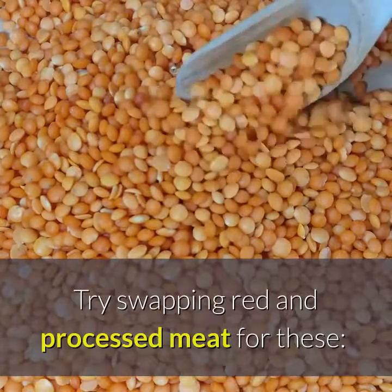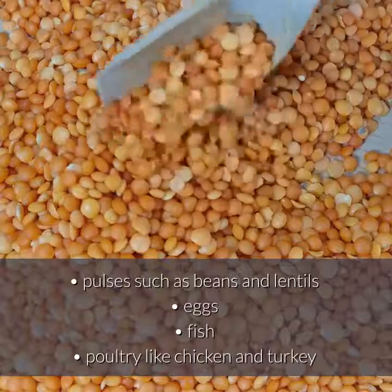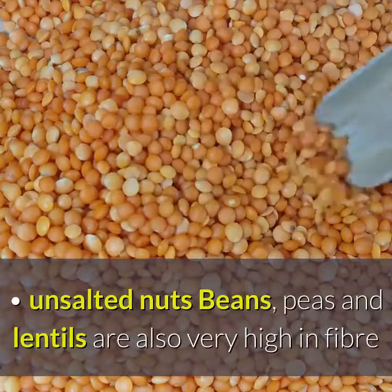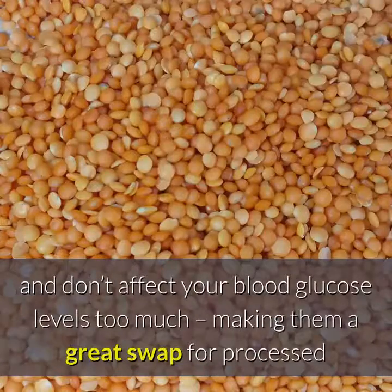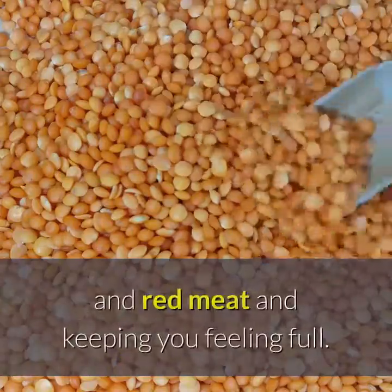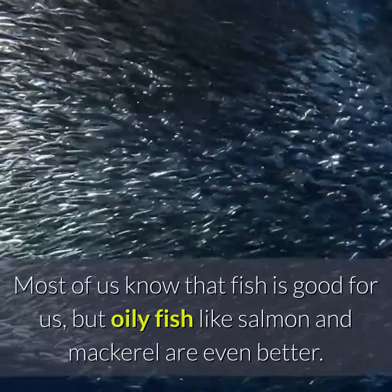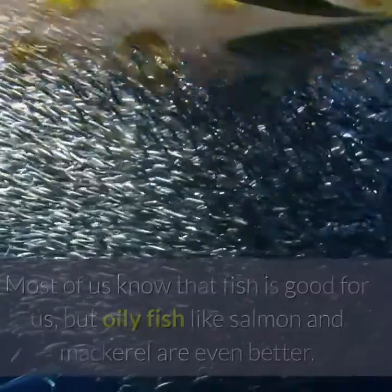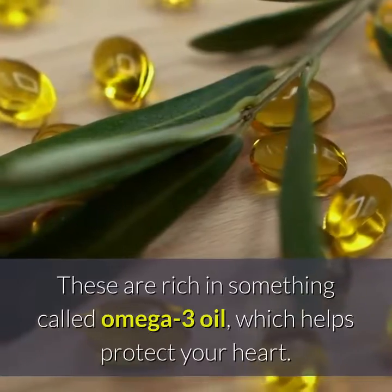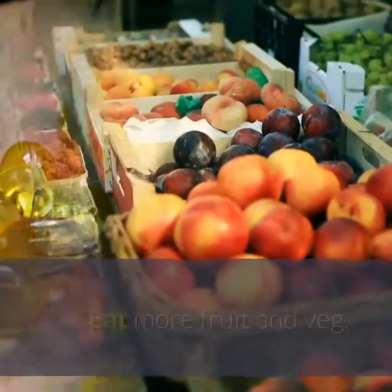Try swapping red and processed meat for pulses such as beans and lentils, eggs, fish, poultry like chicken and turkey, and unsalted nuts. Beans, peas and lentils are also very high in fiber and don't affect your blood glucose levels too much, making them a great swap. Most of us know that fish is good for us, but oily fish like salmon and mackerel are even better. These are rich in omega-3 oil, which helps protect your heart. Try to eat two portions of oily fish a week.